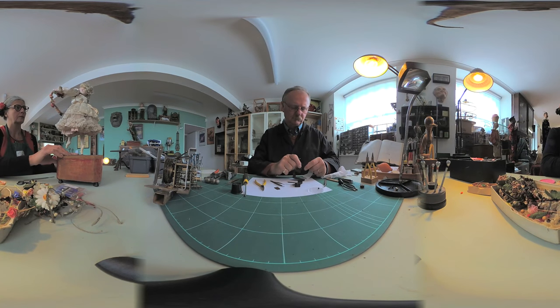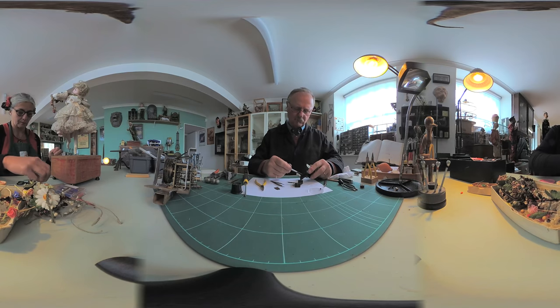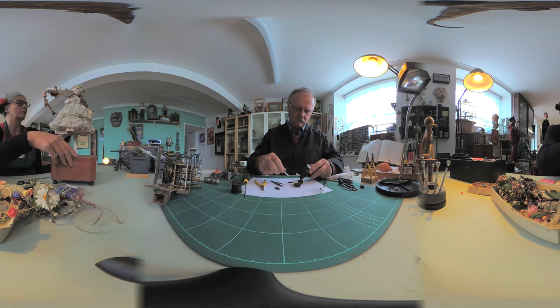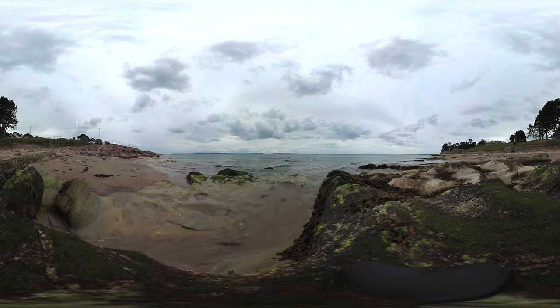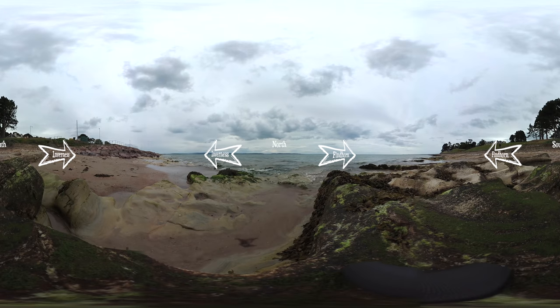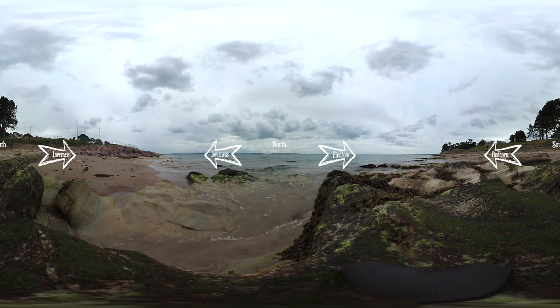My name is Michael and my name is Maria. We're a husband and wife team. We repair mechanical antiques, specializing in French automata of the 19th century. We live in the northeast of Scotland near Findhorn, but we started the business in London. We've been going for 25 years.